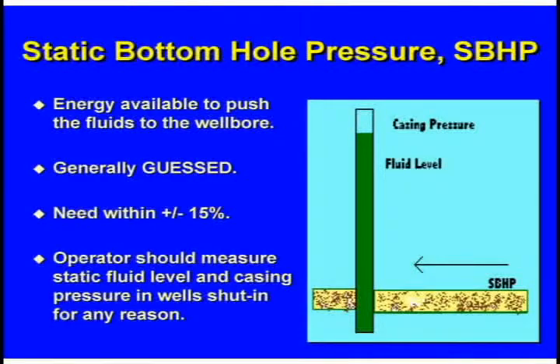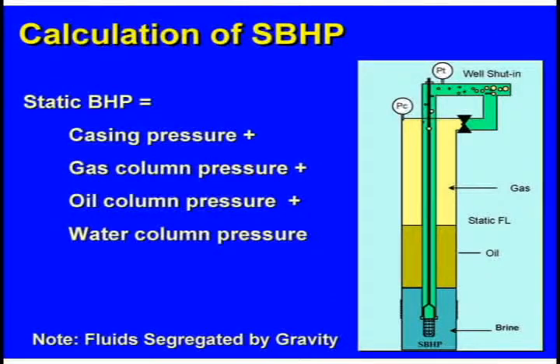The static bottom hole pressure is the energy available to push fluids to the well bore. Generally, you can estimate it: if the fluid level normally stands at 2,000 feet in a 6,000-foot well, you've got 4,000 feet of fluid — mostly water — divide by two, and the bottom hole pressure is around 2,000 pounds. That's close enough. The static bottom hole pressure equals casing pressure plus gas column pressure plus oil column plus water column. In a static well, nothing's moving, so gas, oil, and water have settled out.